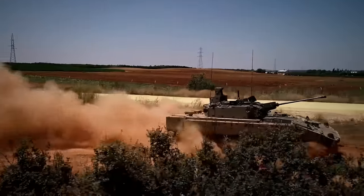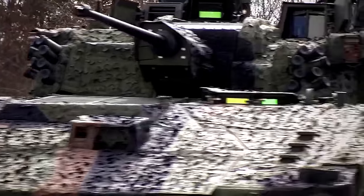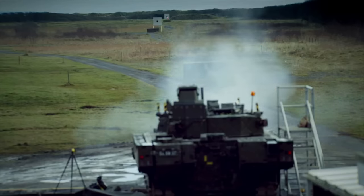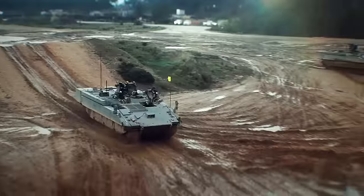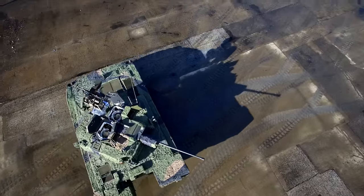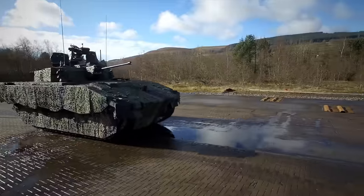Its turbocharged diesel engine propels it to unparalleled speeds, while a modular armor system ensures impenetrable protection. Its unique 40mm cannon stands out. But innovation comes with its challenges. As the public longs after the promised military vehicle, the team in charge is sparing no effort to overcome every setback and deliver this technological marvel.